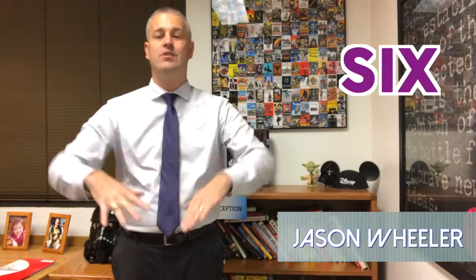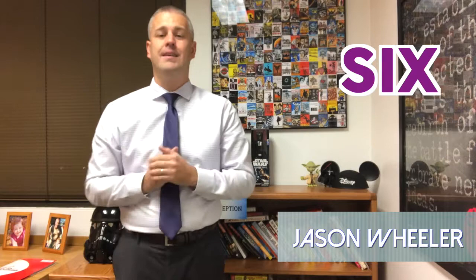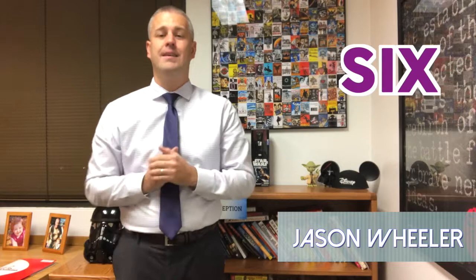Number six: remind the audience of your why. People are going to jump in and out of the broadcast throughout your whole time that you go live. You're going to have new audience members — always remind them every 10 to 15 minutes why you're there and why you're going live.